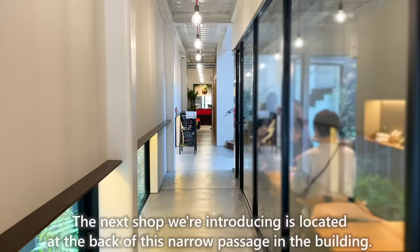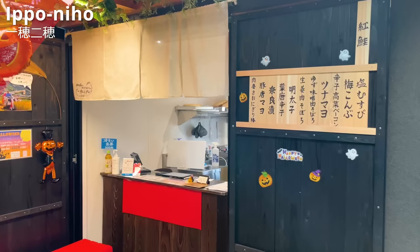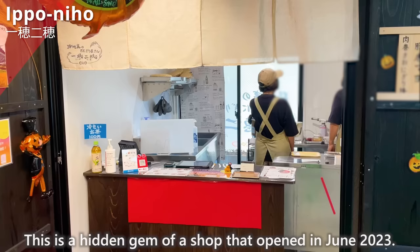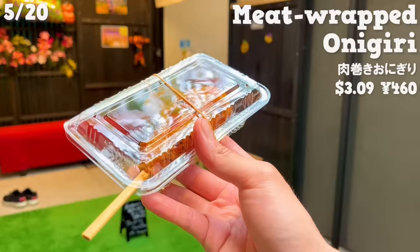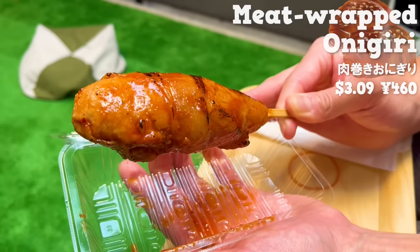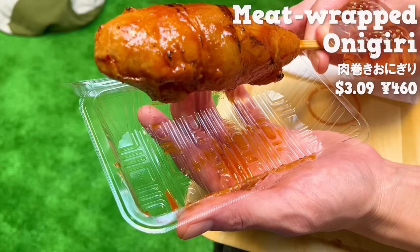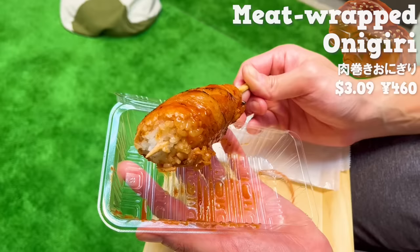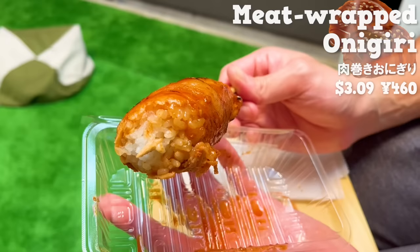The next shop is located at the back of a narrow passage in the building. It's called Ippo Nihou, a specialty onigiri shop — a hidden gem that opened in June 2023. There are more than 10 types of onigiri. We'll introduce a unique one: a meat-wrapped onigiri. You can choose between soy sauce and miso flavor; we chose miso. It has a sweet and nice aroma of miso. The pork has just the right amount of fat, and the rich miso seasoning enhances the flavor of the rice. It's skewered, so it's easy to eat.